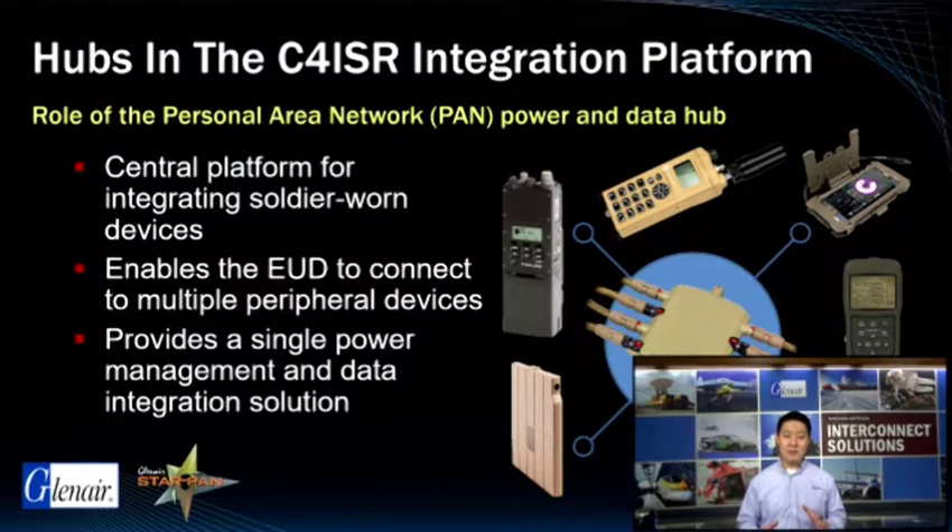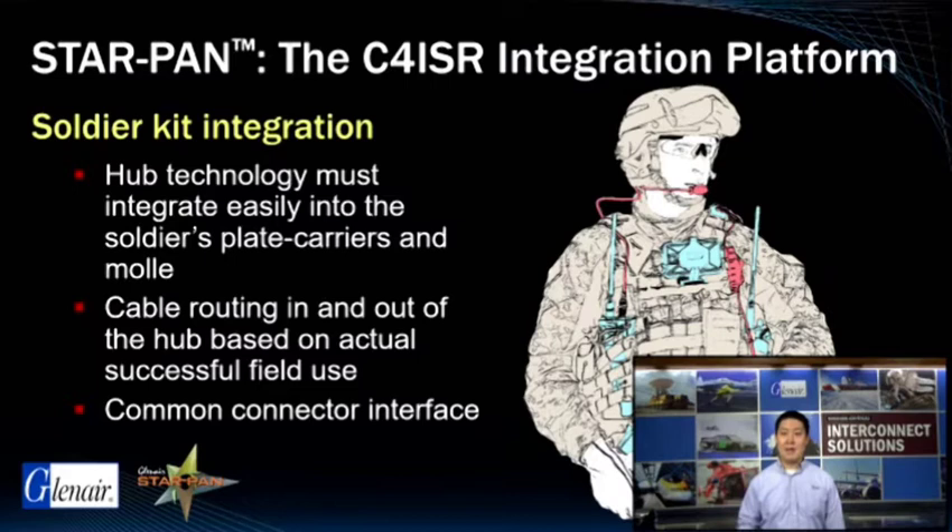The Glenair StarPan system of hubs, cables, adapters and accessories integrate seamlessly into the plate carrier and soldier MOLLE configurations that have been fully vetted and proven by frontline combat forces. The architecture of the StarPan system aligns perfectly with the integrated soldier system platform being adopted by the US and our NATO partners, including the use of standard interconnect interface between all devices.